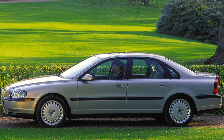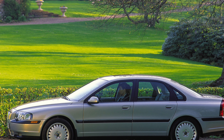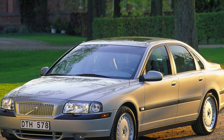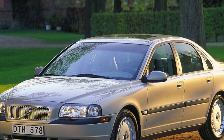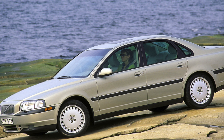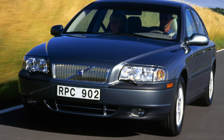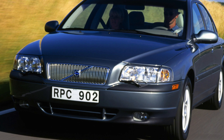The petrol engines can cover 12,000 miles or go for a year before needing a service, while the diesels are on slightly shorter 10,000-mile intervals — which isn't too bad, especially when you consider that Volvo dealers charge less than their BMW and Audi counterparts for servicing.